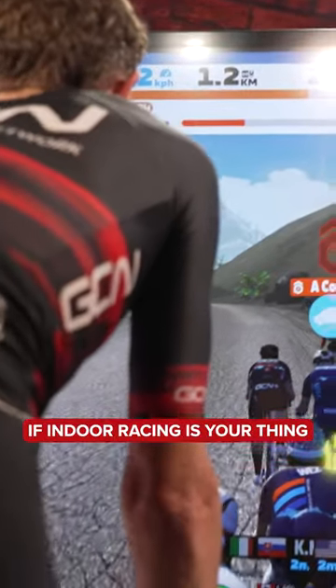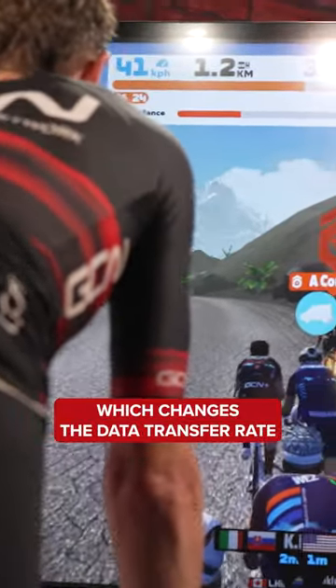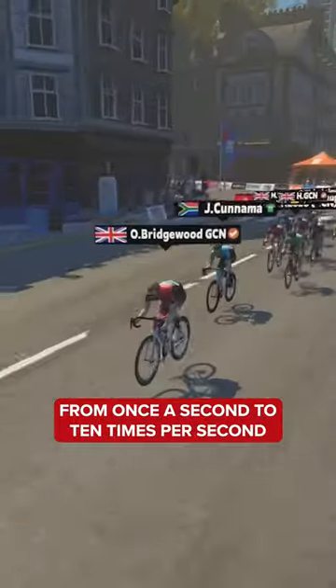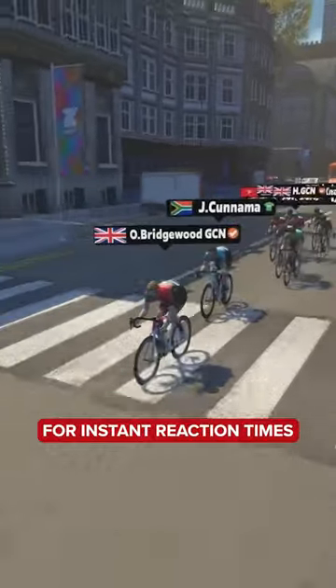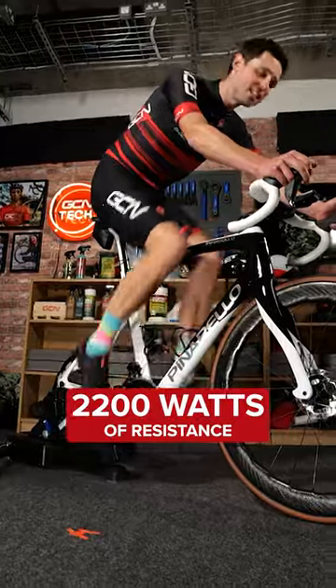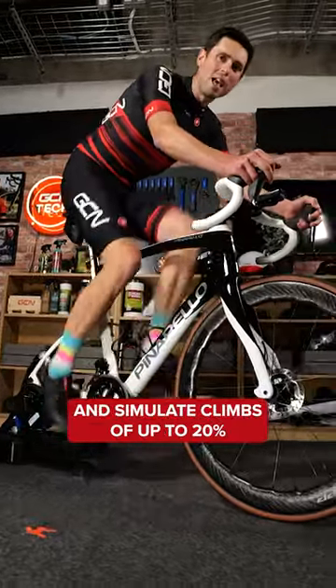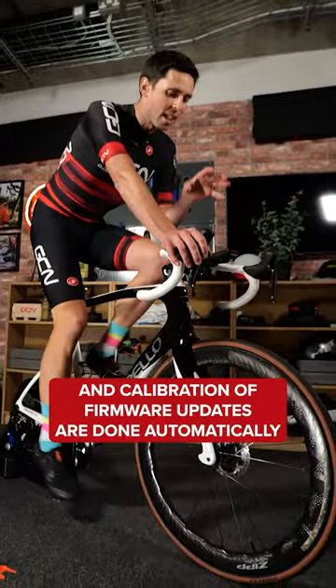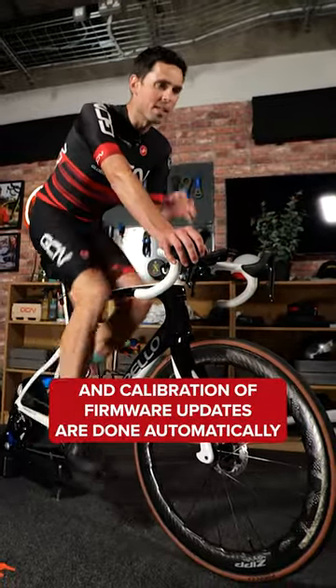If indoor racing is your thing, there's a race mode which changes the data transfer rate from once a second to 10 times per second for instant reaction times. The unit is also able to deliver up to 2,200 watts of resistance and simulate climbs of up to 20%. You've got near silent operation, and calibration and firmware updates are done automatically to allow you to focus on your efforts.